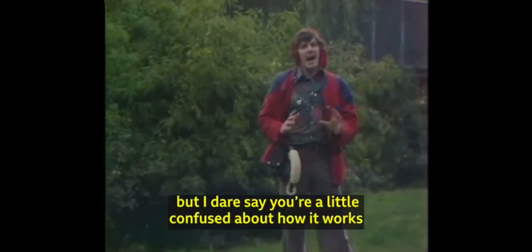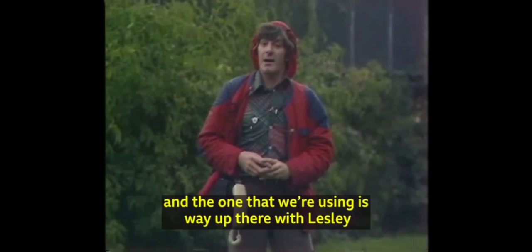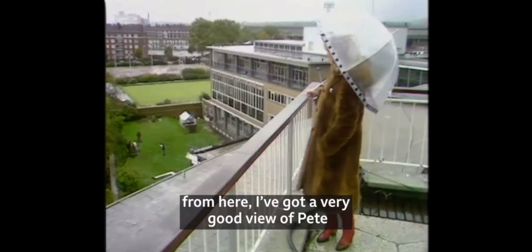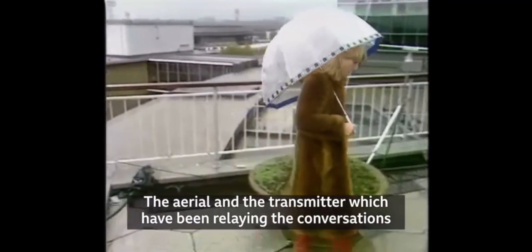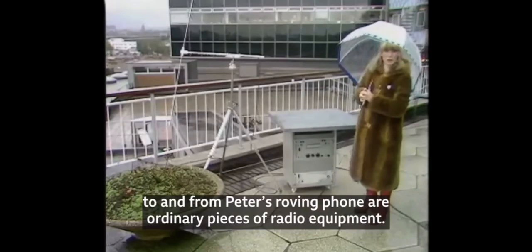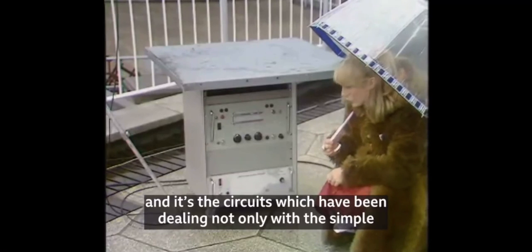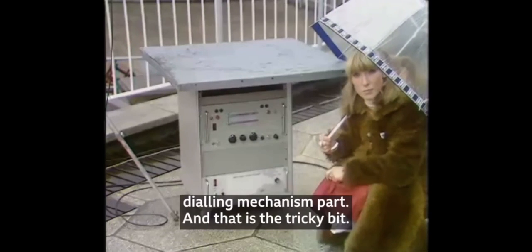I dare say you're a little confused about how it works when there aren't any cables. Well, the answer is it does have to have a separate transmitter somewhere. The one that we're using is way up there with Leslie on the Television Centre roof — it's approximately 30 metres above ground level. And as you can see from here, I've got a very good view of Pete and a rather soggy, damp-looking Blue Peter garden. The aerial and the transmitter, which have been relaying the conversations to and from Peter's roving phone, are ordinary pieces of radio equipment. The interesting piece is fitted in underneath the transmitter, behind this plate here — there are lots of special circuits. And it's the circuits which have been dealing not only with the simple conversational side of the exercise, but also with the actual dialling mechanism part. And that is the tricky bit.